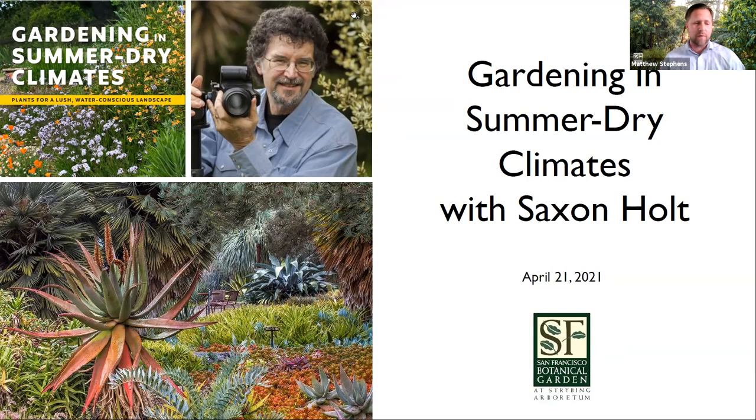We'll reserve time at the end for as many questions as we have time. Now I am truly excited and honored to welcome our guest, Saxon Holt, with us this evening. Saxon is an award-winning garden photographer of more than 20 books, is on the board of the Pacific Horticulture Society, is a fellow of GardenCom, the Garden Writers Association, and is an advisory council member at the Conservatory of Flowers. Saxon has a long-standing relationship with the San Francisco Botanic Garden, both as a garden photographer and as a photography instructor. His stunning photographs are on our website and many of our publications.